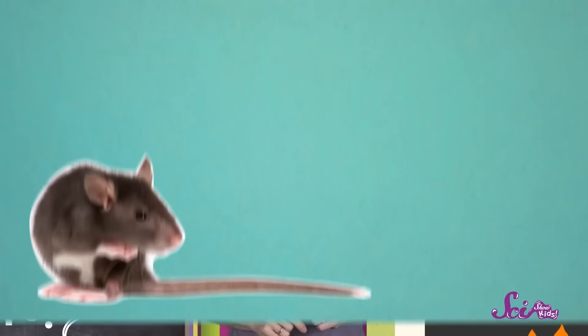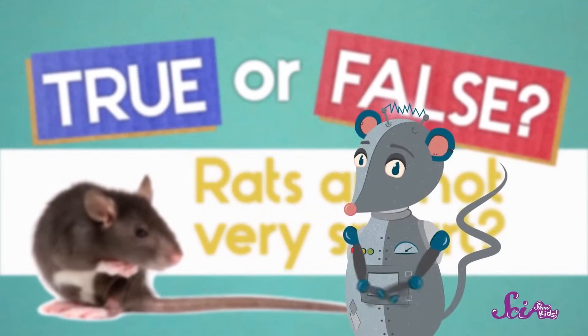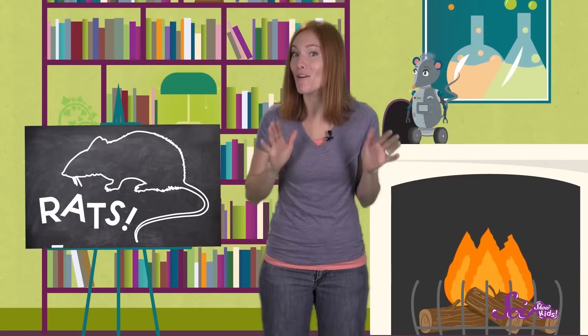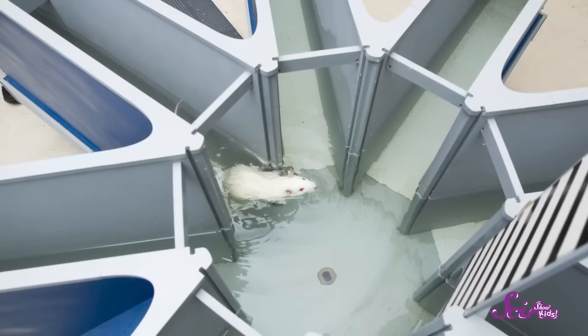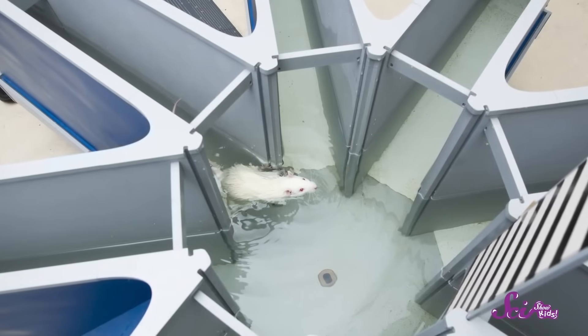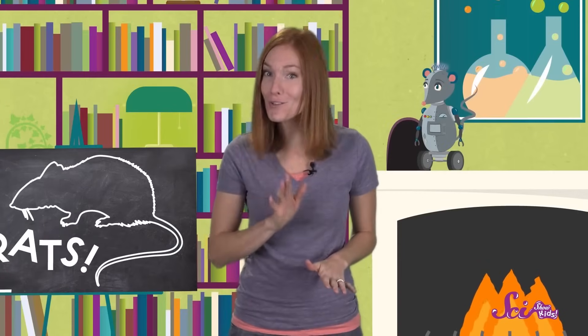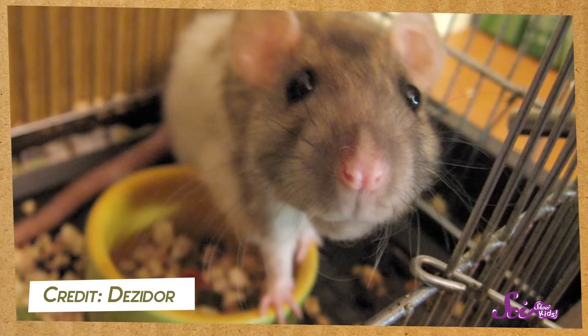Let's try one more. True or false: rats are not very smart? Of course, this one is definitely false. Rats are pretty clever — they can learn very quickly, sometimes even faster than people can. They're also great at remembering things and can solve problems, like how to get where they want to go. Rats aren't only smart, they're also kind to each other. Rats have been known to share food with other rats and have even figured out how to open another rat's cage to set them free. So I'm glad my best friend is a rat.